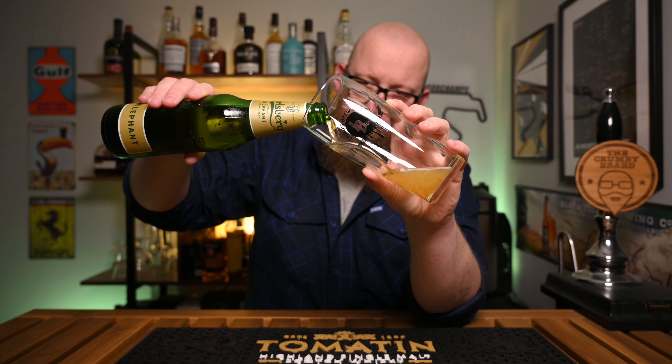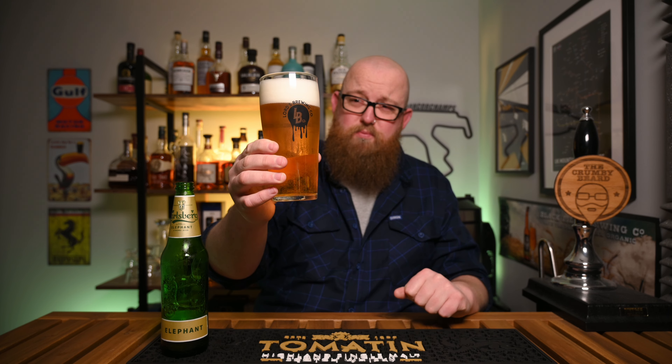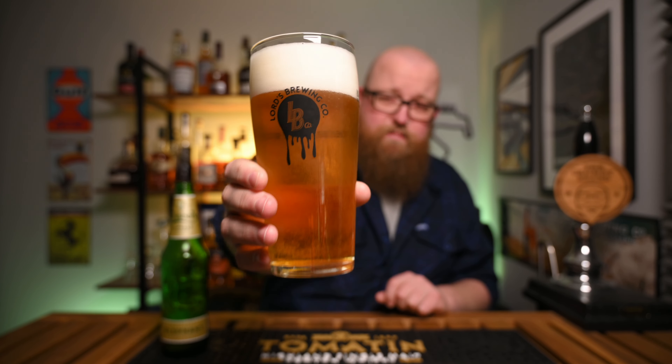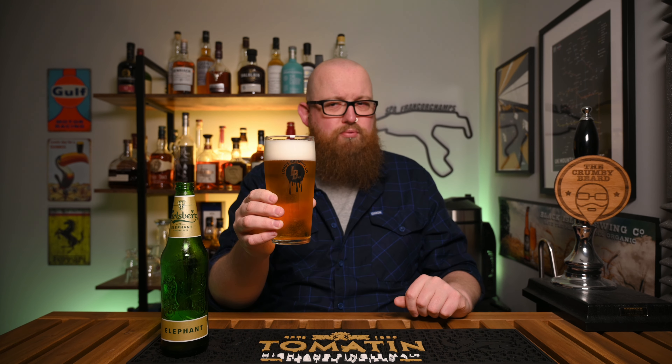Standard lager glass for this. In the glass it looks pretty decent. Massive amounts of carbonation — can you see that running through all the glass there? Big foamy head on it. This glass has got the nucleator thing at the bottom, so it's probably a bit more active as a result of that, but it's meant for lagers and pilsners and that's what this is. Nice deep golden straw colour — it's not super rich, but it's also not super pale and pilsnery either. Looks pretty decent.